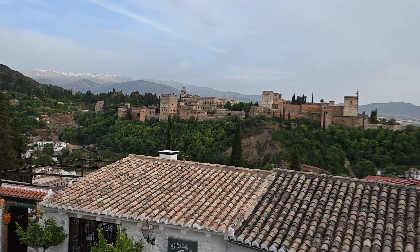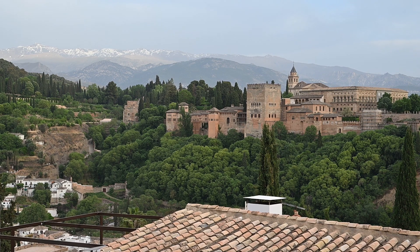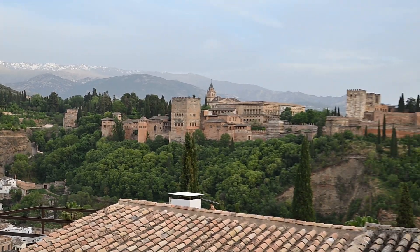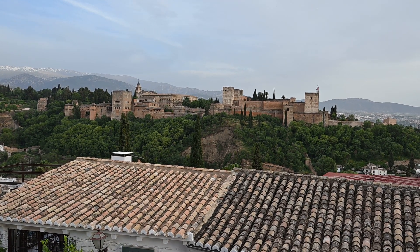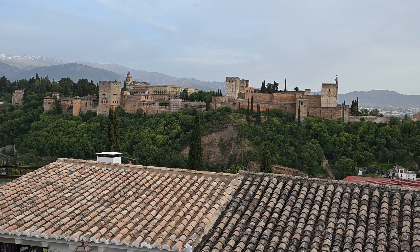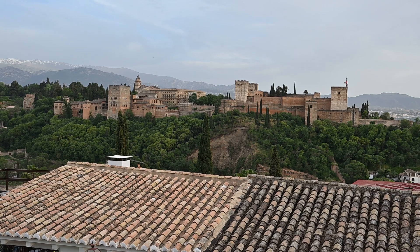A famous postcard shot has it in February when the snow covers the full mountain range behind on an azure blue sky. You can see there's some snow remaining on the higher peaks, but for a panoramic of the Alhambra there's no snow behind it in April, and the best views — to eliminate the rooftops — is from the tower of Saint Nicholas church behind me, where I was last night at this time.